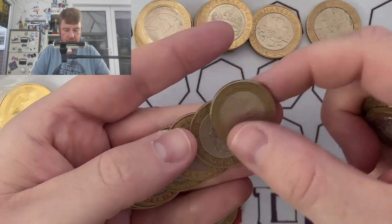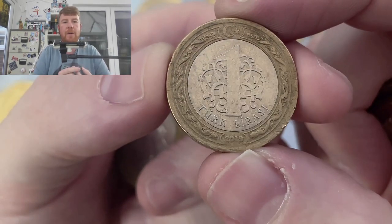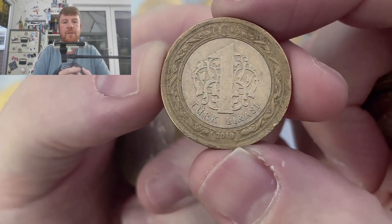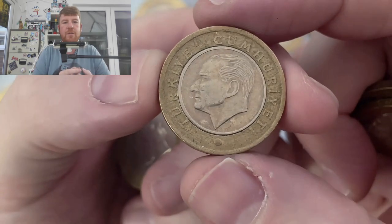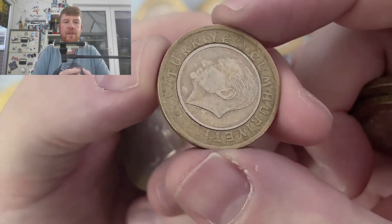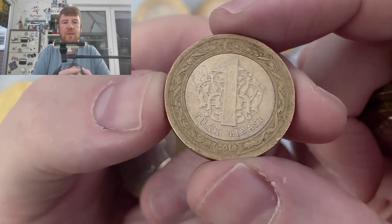One assumes I've been robbed here — this is not a £2 coin. It looks like it's from Turkey, and it's worth one something or other from 2019. Turkish lira? Something or other anyway.